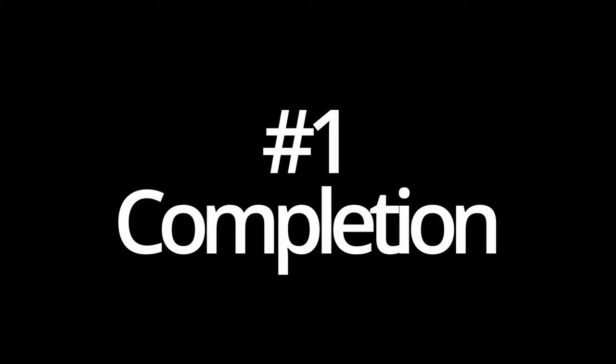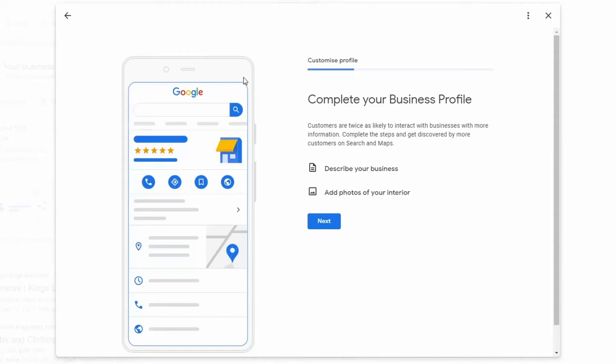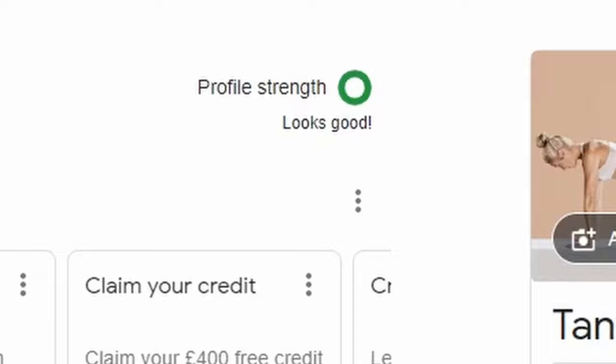The first tip is completion. This is a new thing that's just occurred this week on Google Business Profile. By putting things that Google's asking for when they ask for it, you're looking to build your strength of authority in Google, and this is a little signal back from Google to say that you've now got it.